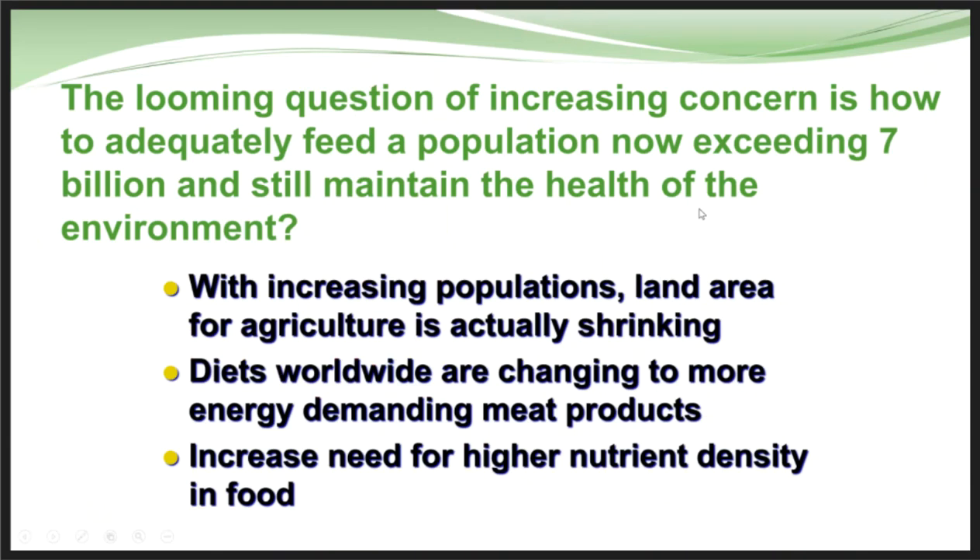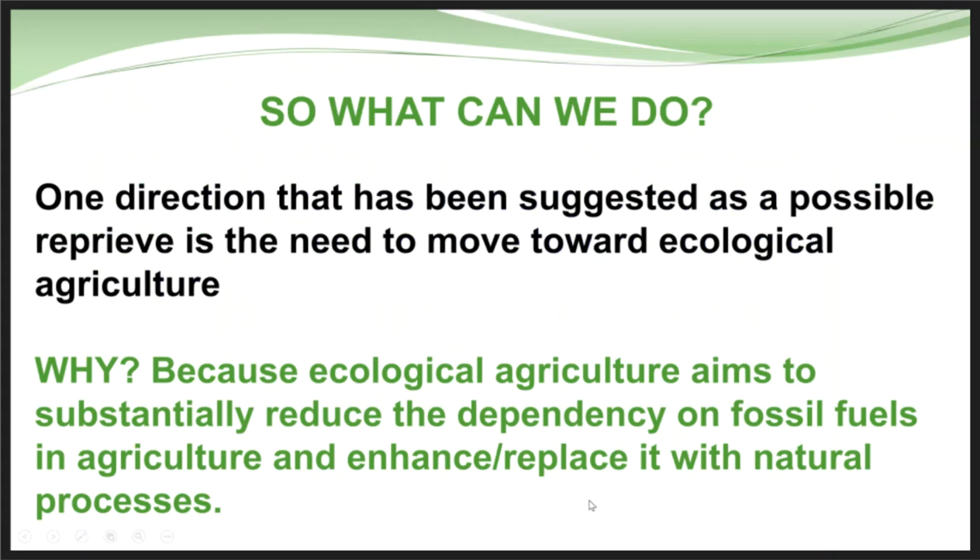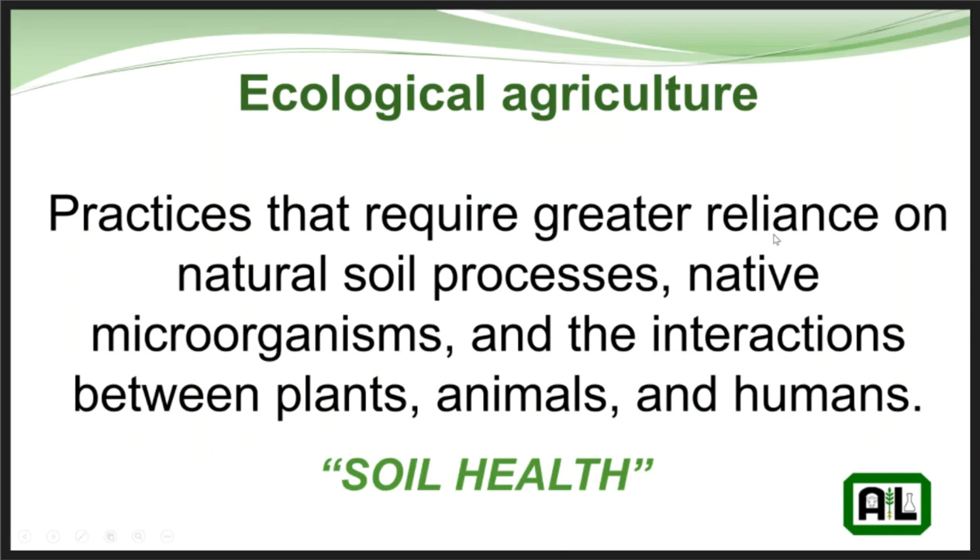With increasing populations and a shrinking land base, everyone wanting to eat a healthier diet and the need for higher nutrient density food, how are we going to accomplish this with a limited land base? One direction suggested was moving towards more ecological agriculture — less reliance on fossil fuels and getting better yields with what resources we have, using practices that require greater reliance on natural soil processes, native microorganisms, and the interactions between plants, animals, and humans.